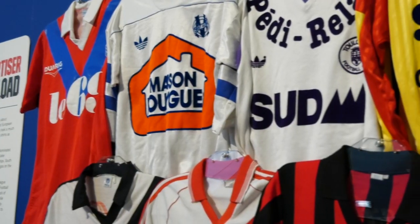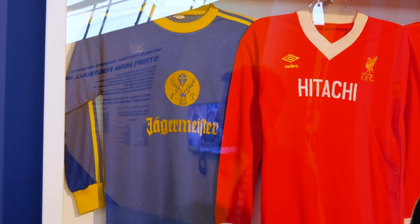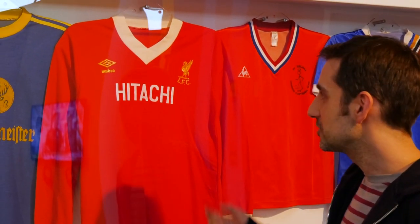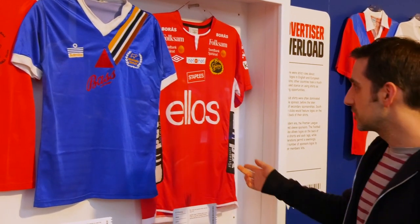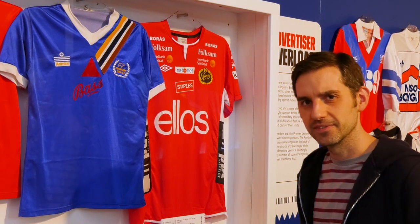Sponsorship came into football in the mid-1970s. A few different countries tried it out before England — a famous example is this Eintracht Braunschweig shirt, famously sponsored by Jägermeister. Apparently the company also tried to get the team to rebrand and call themselves something like Jägermeister FC. One of the first sponsors in England was Hitachi, on the shirt of Liverpool in the 1980s. But actually their rivals Everton beat them to it by about a week, getting their Hafnia-branded shirts into a match a bit earlier. Coming to the present day, some teams are wearing more than one sponsor — this shirt has 14 different sponsors on it. English football has recently introduced sleeve sponsors, but I really hope it never gets this far in England.